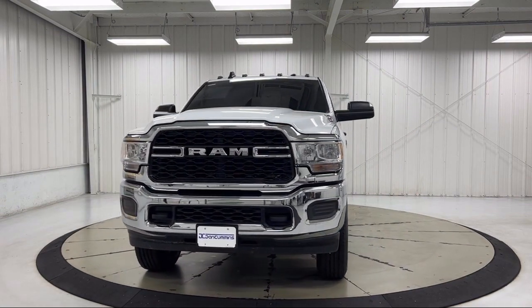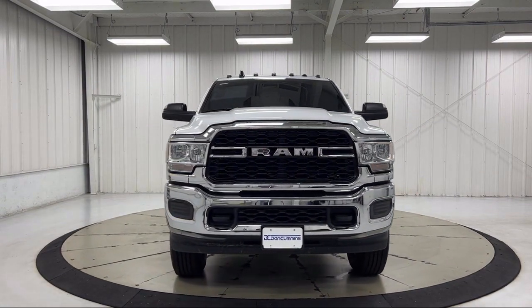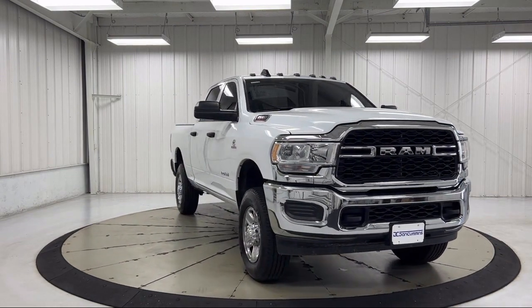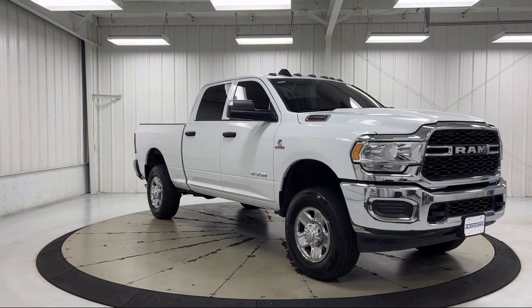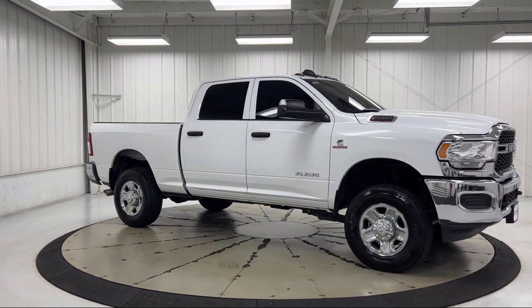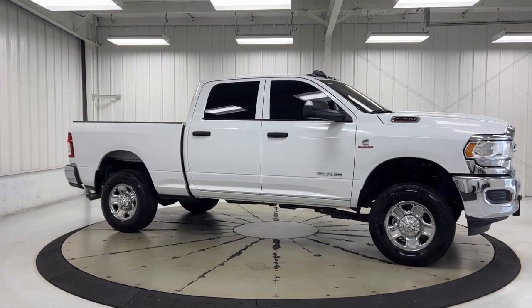It also features the Sirius XM Guardian emergency communication system, air conditioning, electronic stability control, tire pressure monitoring system, integrated voice command with Bluetooth, traction control, side airbags, and has less than 5,000 miles on the odometer.